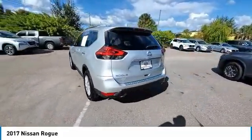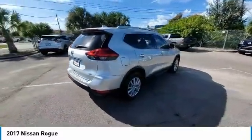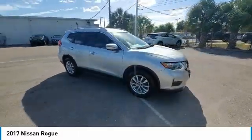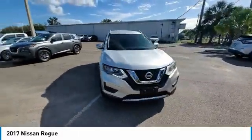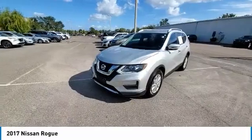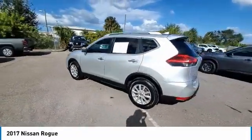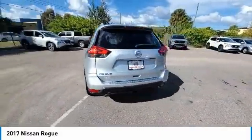This vehicle has less than 105,000 miles. Here are some of this vehicle's great options: electronic stability control, heated mirrors, alloy wheels, brake assist, traction control, remote keyless entry, 4-wheel disc brakes, integrated turn signal mirrors, speed control, rear window defroster.